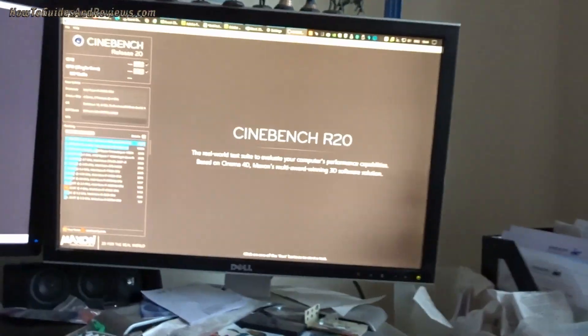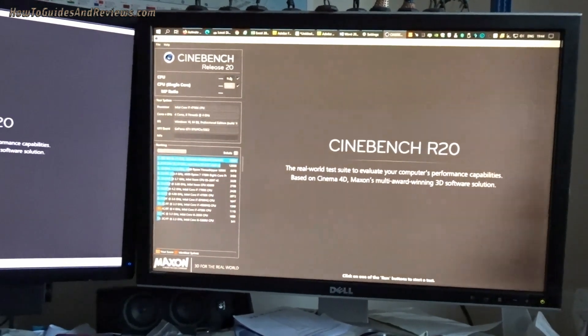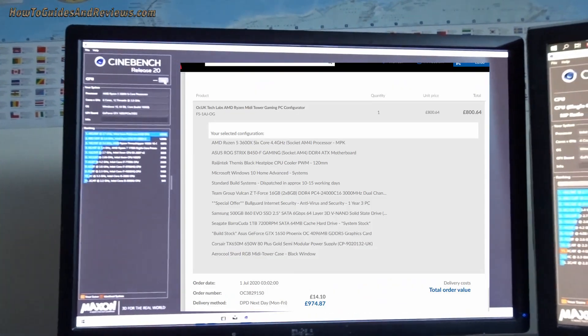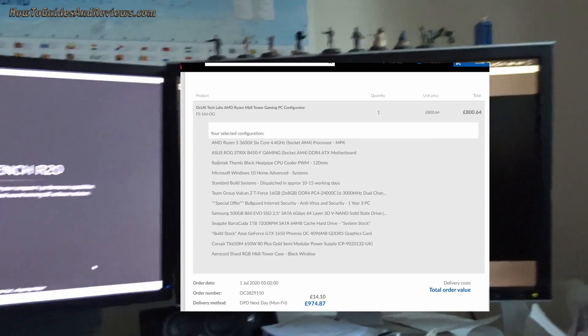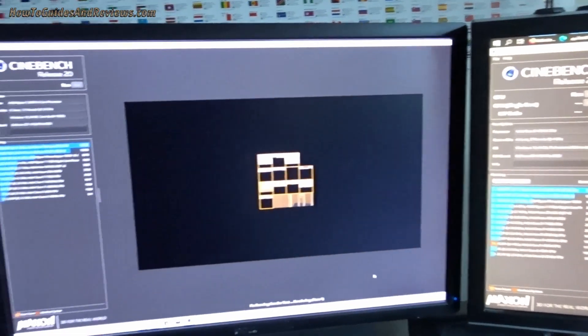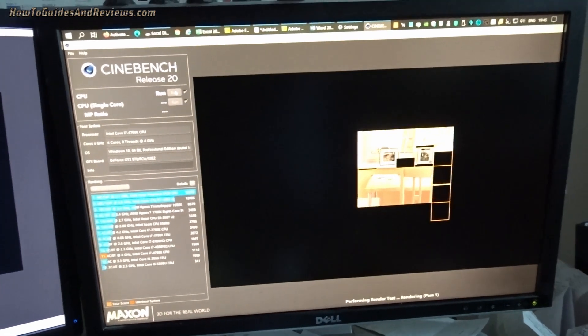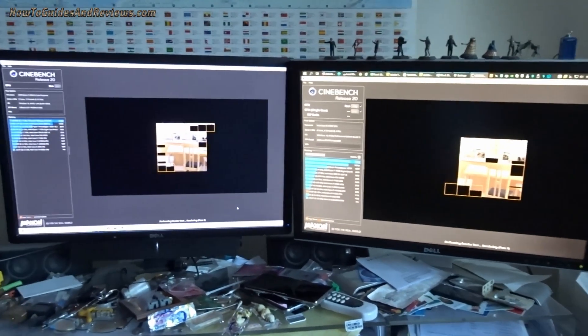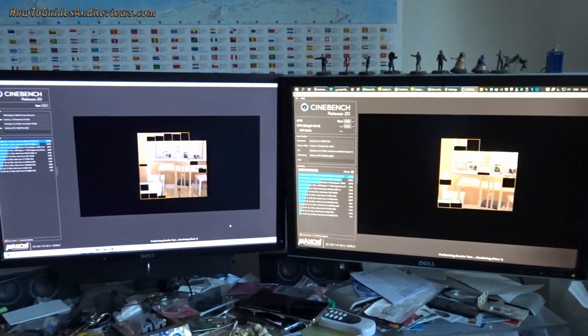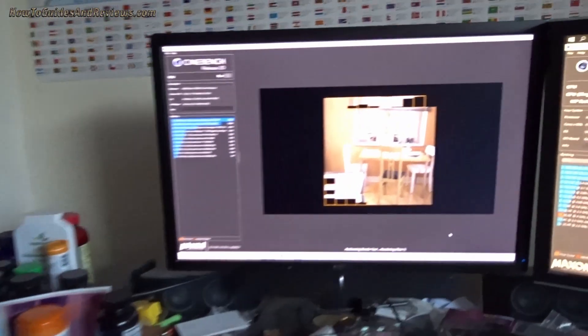First starting point is Cinebench R20. This is a different machine — a 4790k, six years old — so we'll get this one running first, and now we'll start the 3600x and see what it benches at. The 4790k has got a head start of a few seconds but the 3600x has already overtook it. Obviously the 3600x should win — six cores against four.